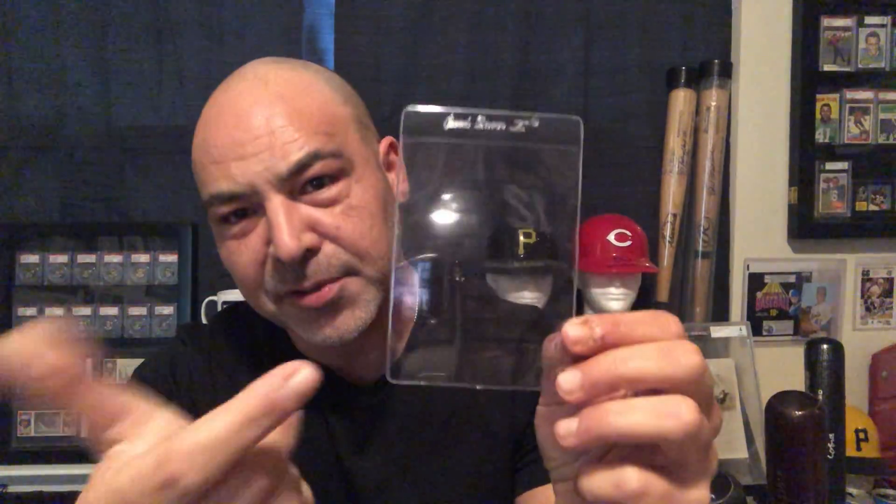We have these semi-rigids in two different sizes. The larger size is used for larger cards, but it's also the preferred method if you ever send a card in for grading. I don't like to touch my cards too often — when I get them, they stay in that condition, period. Storing them in these is not a bad way to go if you ever plan on sending them in for grading, because they'll already be there and you don't have to transfer them.